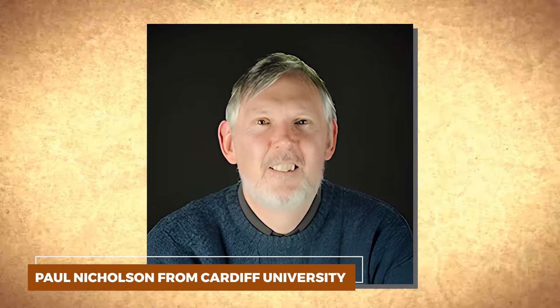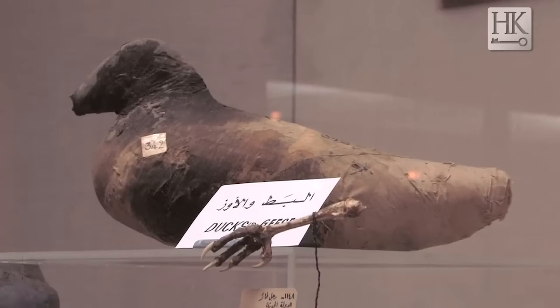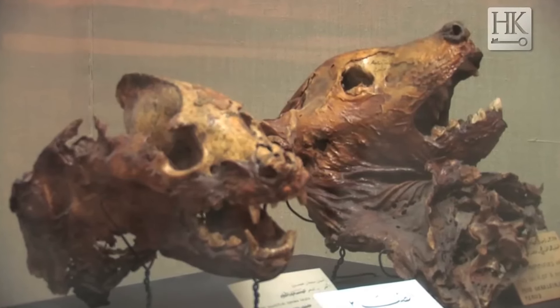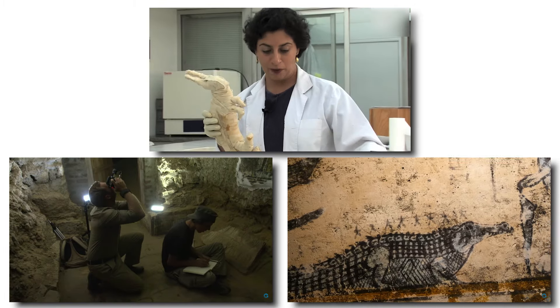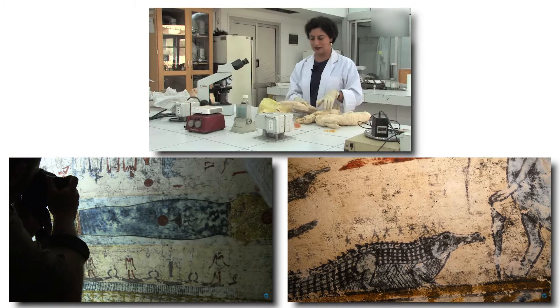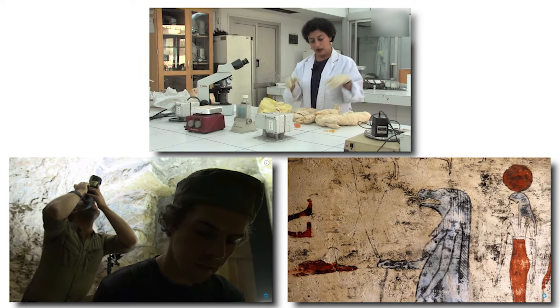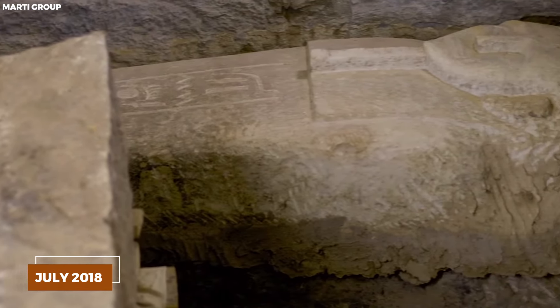Today marks 100 years since the legendary discovery of King Tut's tomb. Nearly 5,000 items were found inside, from the really big to the really tiny, and nearly all of them were in perfect condition.